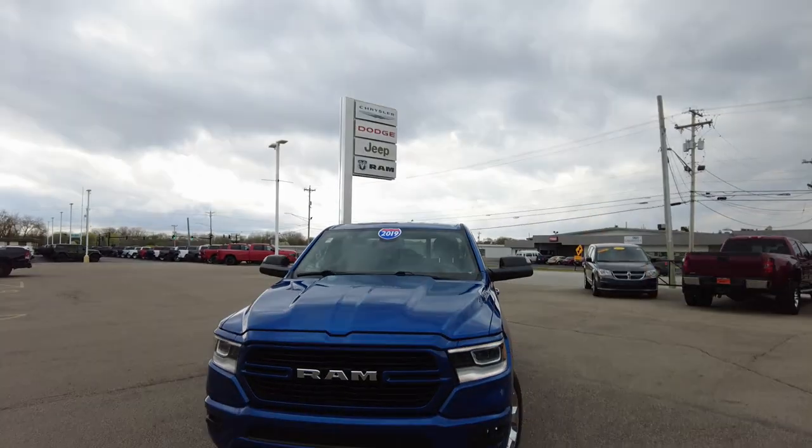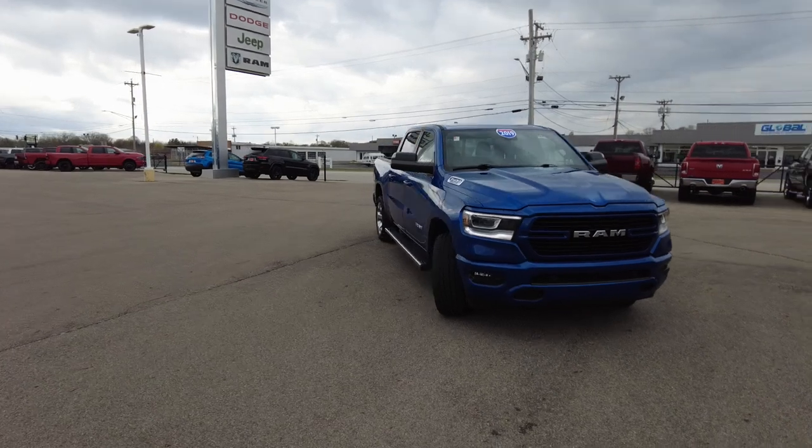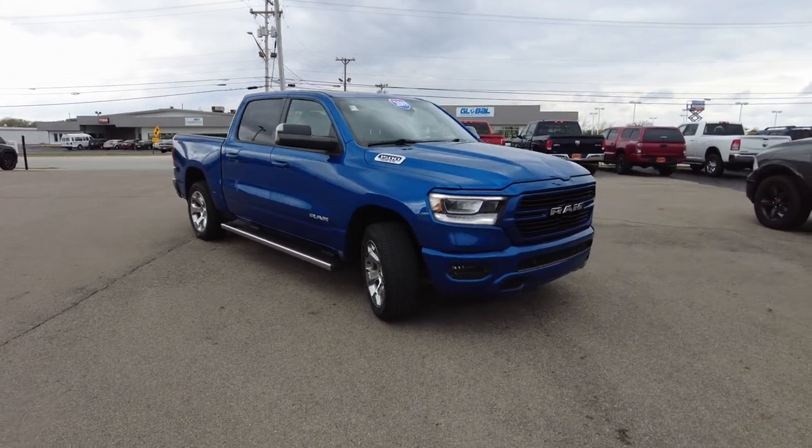Hey everyone, Mike Sherry here at Paul Sherry Used Cars. We just took in on trade this 2019 Ram 1500. This is a crew cab, blue streak in color. Let's just take a look at it. I just got done test driving it. Now I'm going to be reviewing this almost new pickup truck for you today. This is an off-lease vehicle we just traded in — the customer released another Ram 1500.